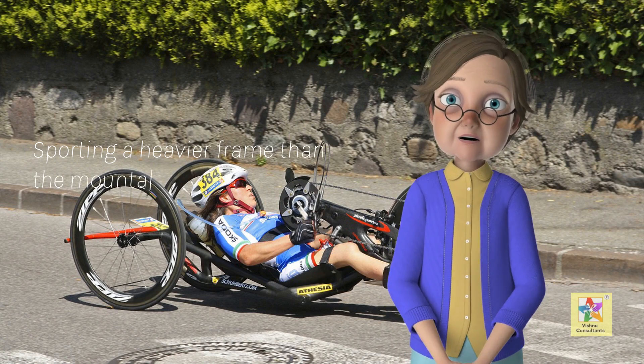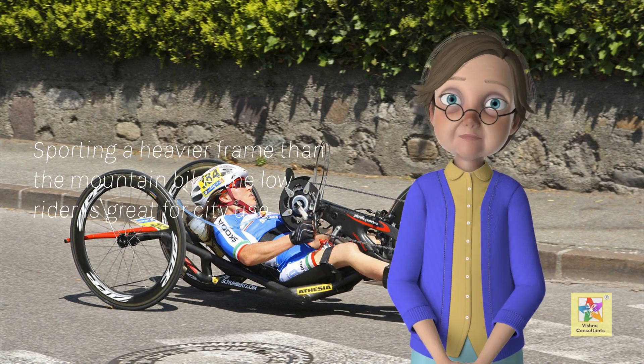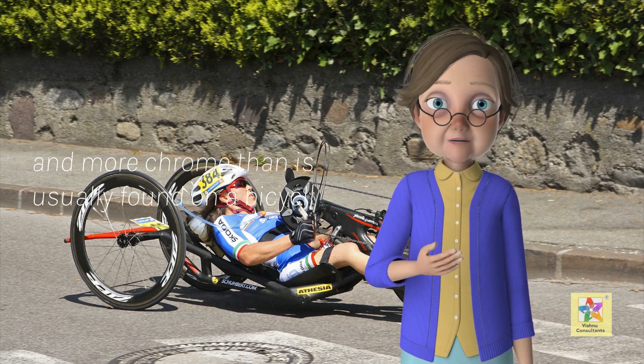Sporting a heavier frame than the mountain bike, the low rider is great for city use. It is particularly popular among young people, who like to customize the bike with flashy colors and more chrome than is usually found on a bicycle.